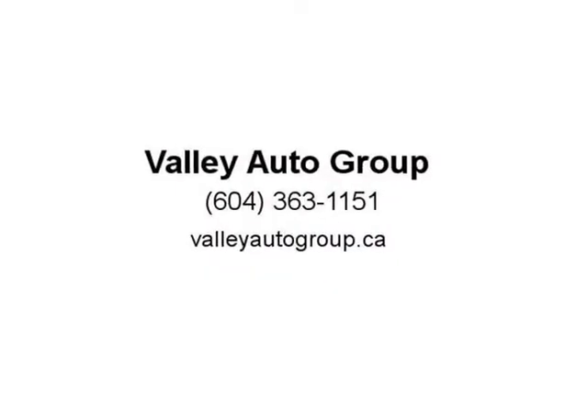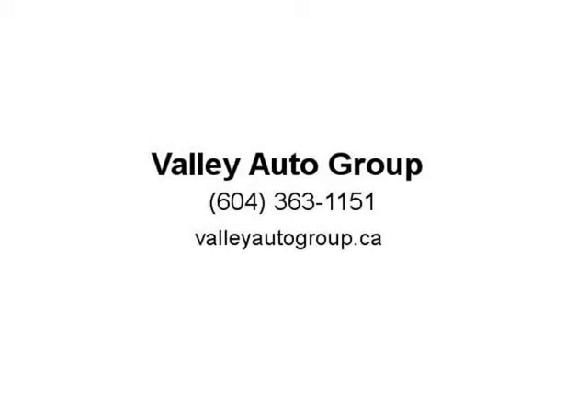Looks and runs great. Records available. Call for price — on special plus $795 dock fee. We finance even if you have bad or no credit.